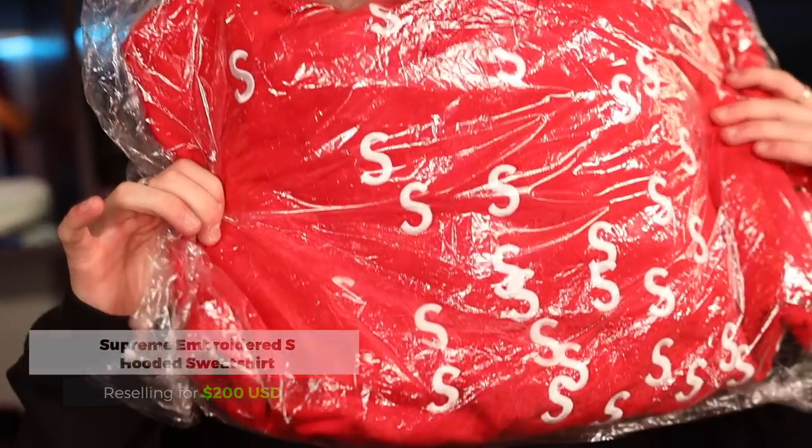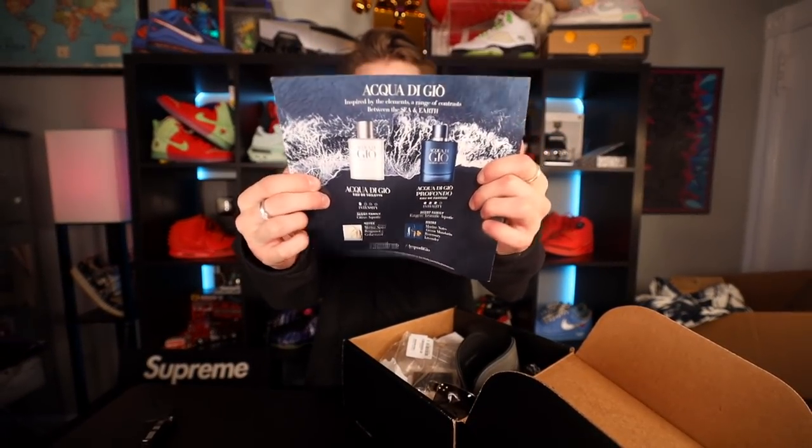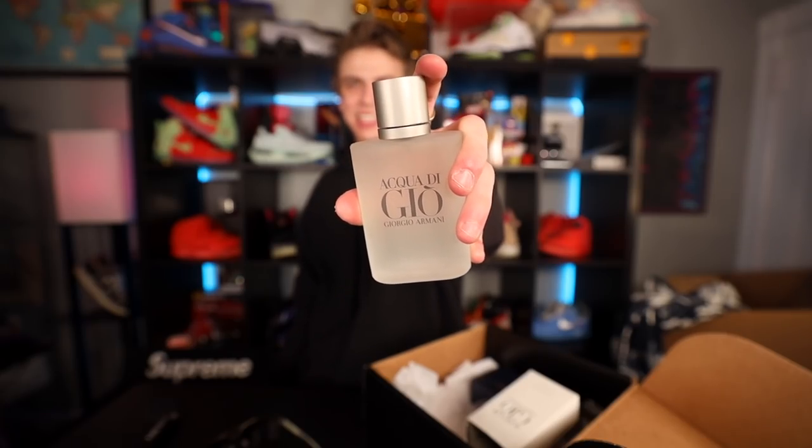Embroidered S logo and some pretty interesting stickers. Acqua di Gio — Giorgio Armani! Thanks for the shades. We literally get this all the time, that's so cool. There's even another one — thank you to Giorgio Armani for the care package.